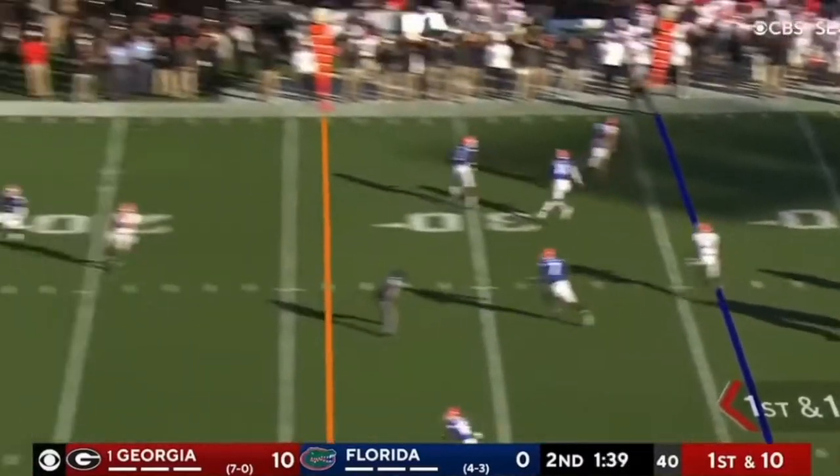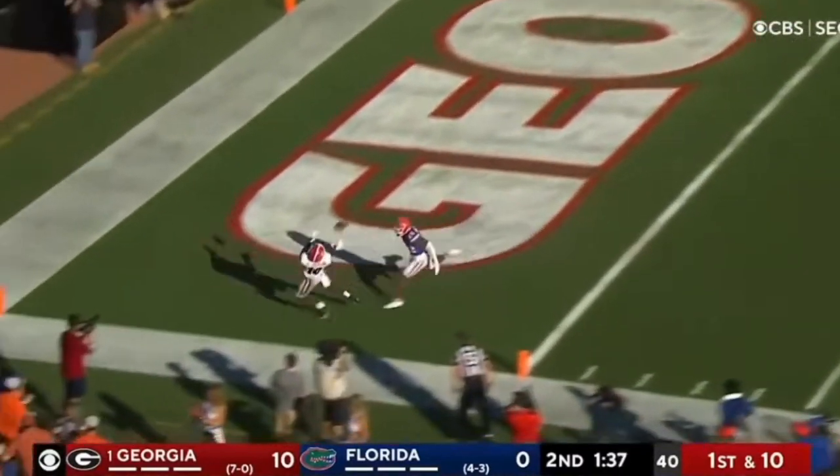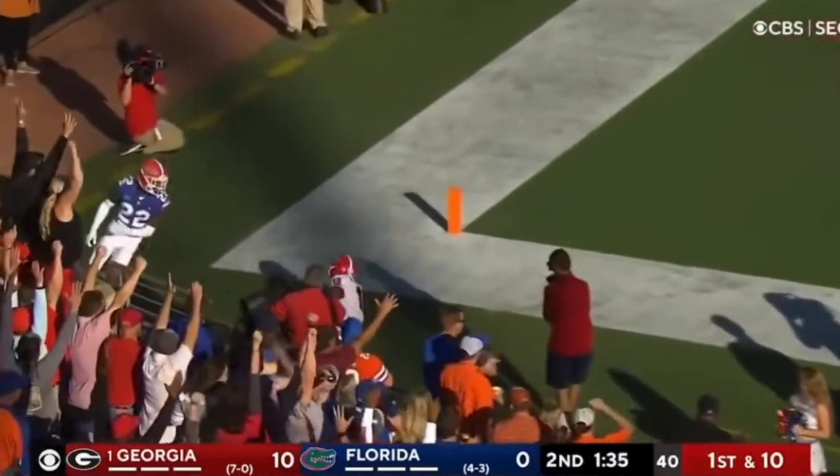Play fake, Bennett loads, going deep to the end zone — Kiaris Jackson has got it!